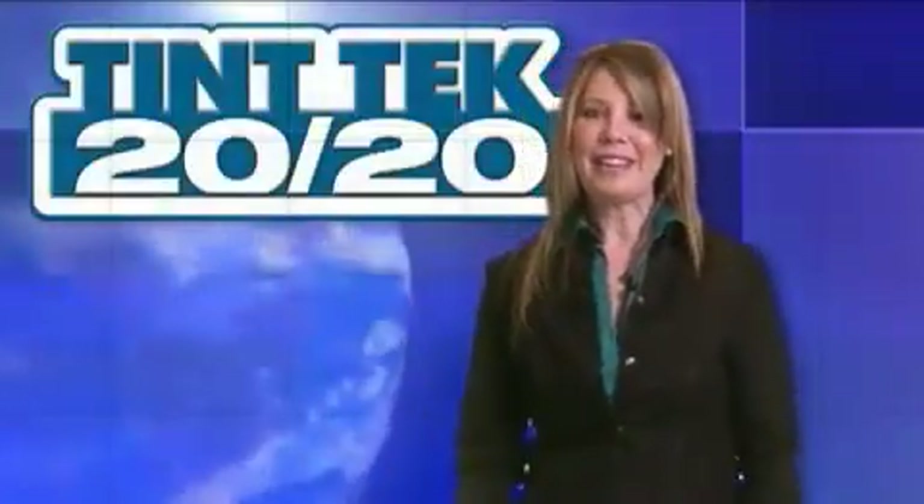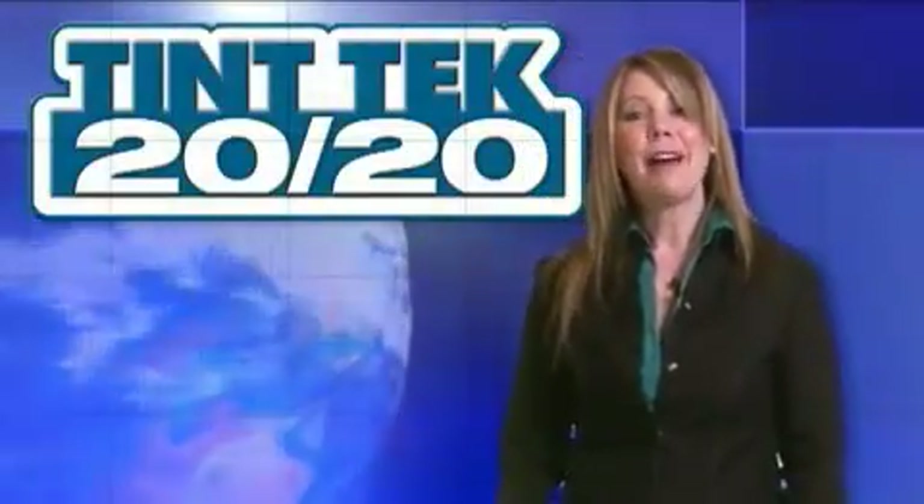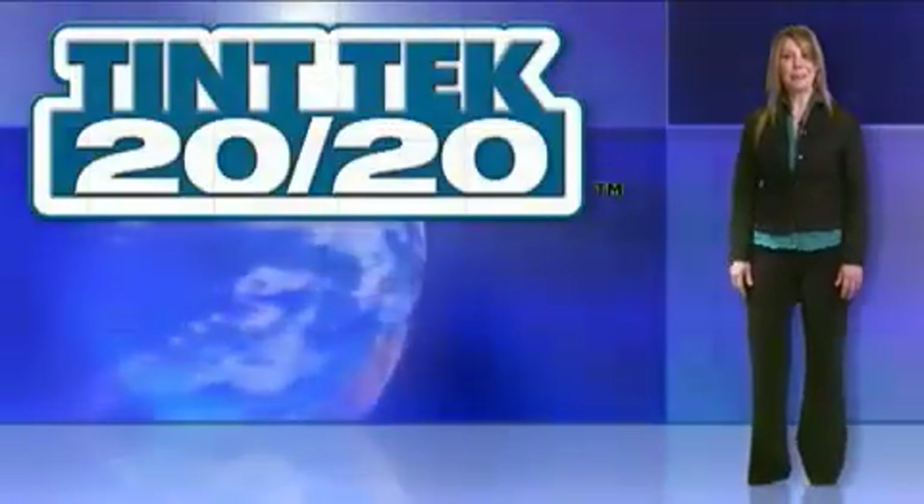Hi and welcome to Tint Tech 2020. We are the pioneers of the window film cutting world. With our award-winning software, we have revolutionized the window film cutting industry. We are Tint Tech 2020.